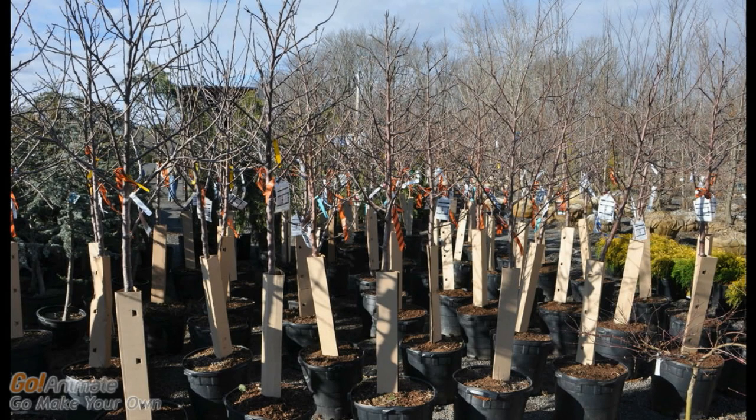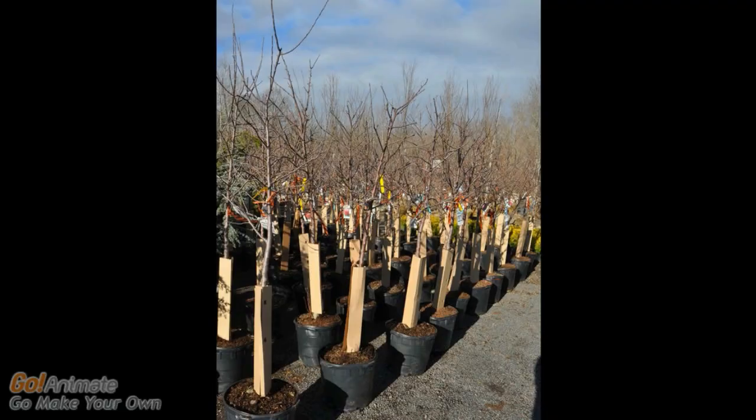These are some of the apple and fruit trees we stock, showing the trees in containers. We can deliver and plant these for you. Fruit trees are fun to grow and have nice spring flowers. In mid to late summer they reward you with edible fresh fruit.